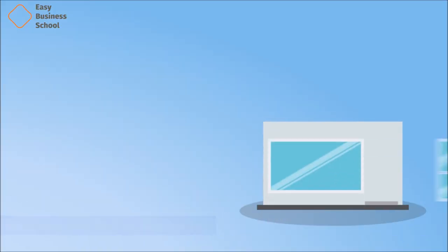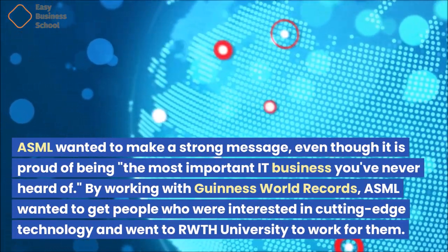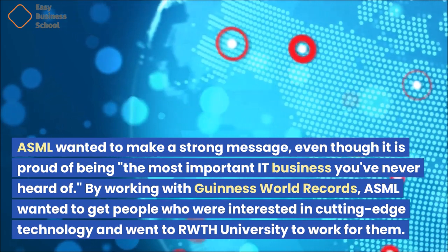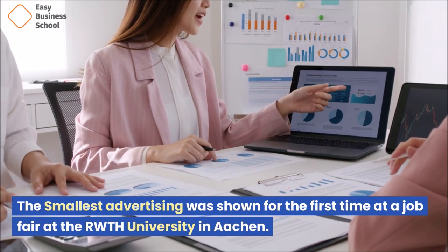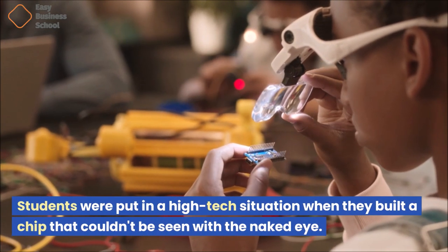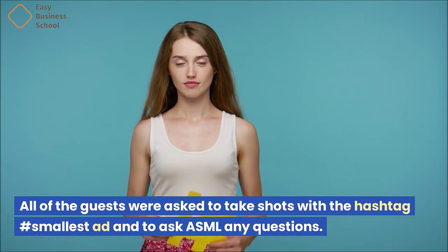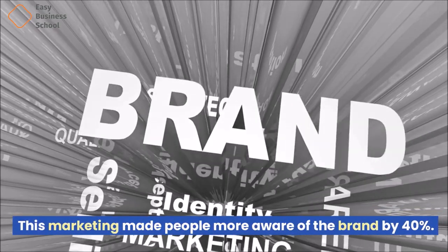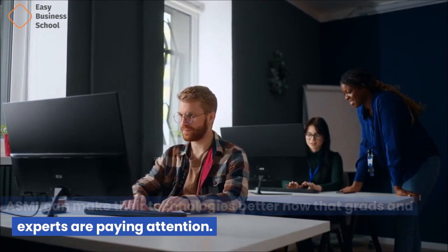ASML wanted to make a strong message, even though it is proud of being the most important information technology business you've never heard of. By working with Guinness World Records, ASML wanted to attract people interested in cutting-edge technology at RWTH University to work for them. The smallest advertisement was shown for the first time at a job fair at RWTH University in Aachen. Students were placed in a high-tech situation where they built a chip that couldn't be seen with the naked eye. All guests were asked to take photos with the hashtag #smallestAd and to ask ASML questions. This marketing campaign increased brand awareness by 40%.